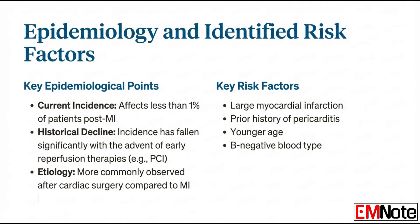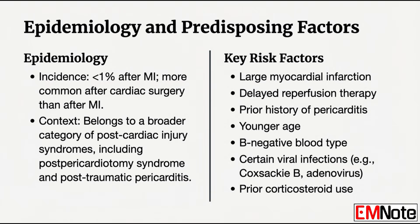The risk isn't uniform across all cardiac events — Dressler syndrome is still seen more commonly after cardiac surgery than after MI, probably because of the mechanical manipulation of the pericardium during surgery. Risk factors include a large MI, any delay in reperfusion, a prior history of pericarditis, and younger age. There's also an intriguing genetic link: data shows a statistically significant association with B-negative blood type, suggesting a genetic component where an individual's immune system is primed to be hyper-susceptible.